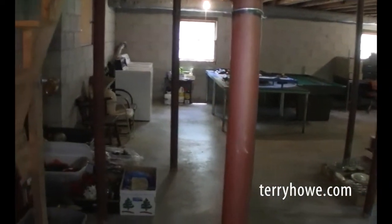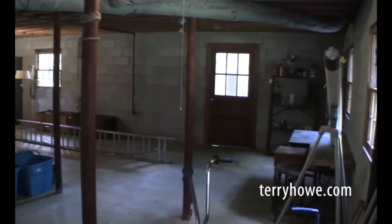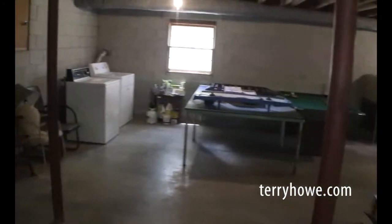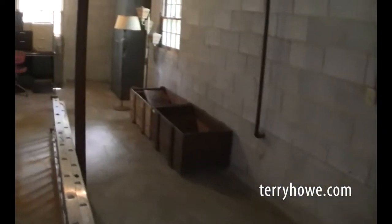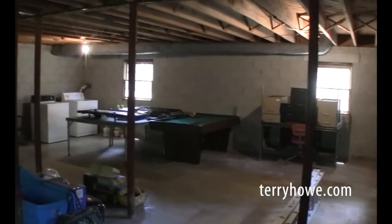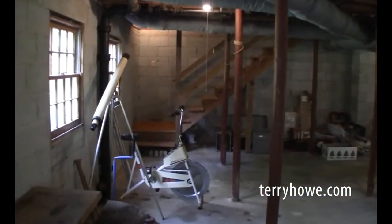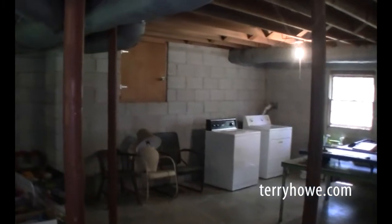We're going to step down to the basement. It looks like it's about ready to be finished if you wanted to do that — add some additional square footage. Your hookups for your laundry are down here. We've got some windows and a door to the outside. This is under the part of the house where the bedrooms are, so about half the size of the house. And there's your access to the crawl space.